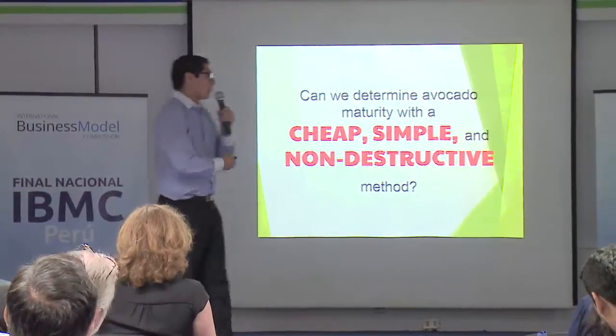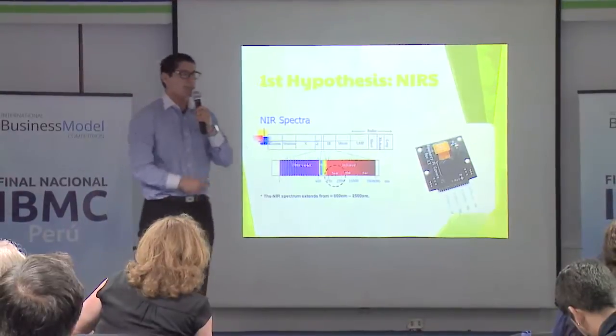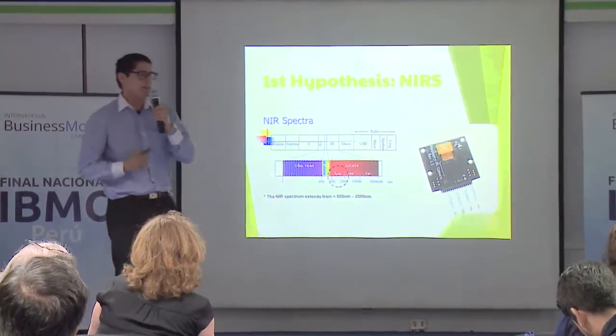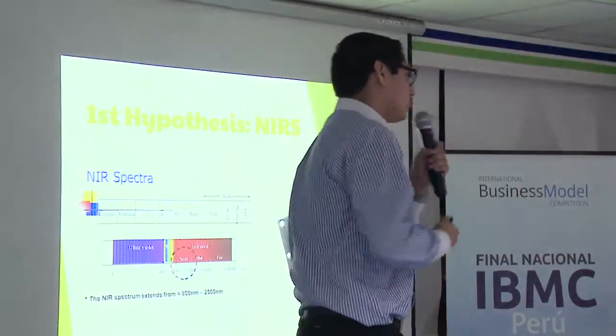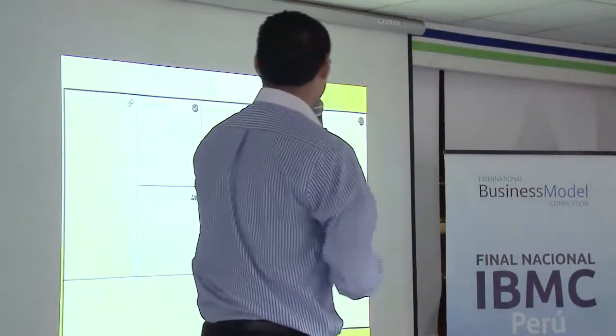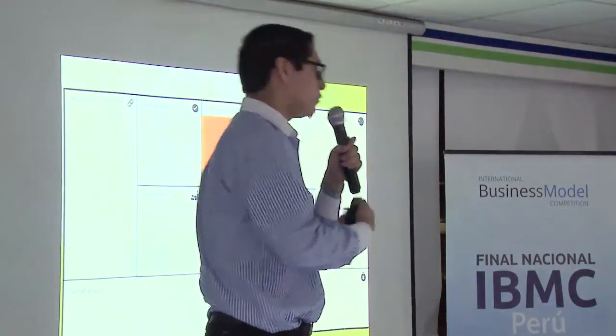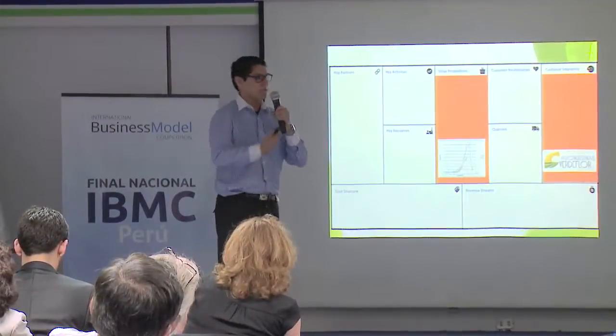With that question, we decided to go with our first hypothesis, which was using NIRS — Near Infrared Reflectance — which is used in many other fruits, like apples or pears, to detect the maturity without harming the fruit. So with that, we had our first value proposition using this NIRS product, and our customer would be Agroindustria Verdeflor, as they were our company.